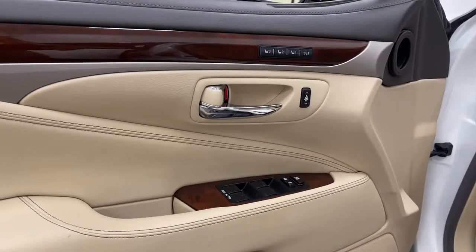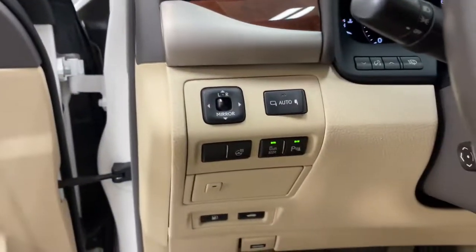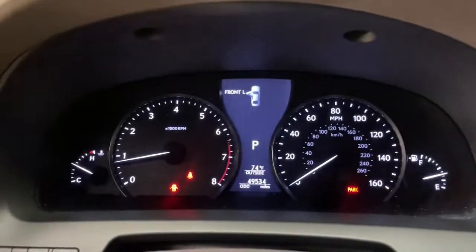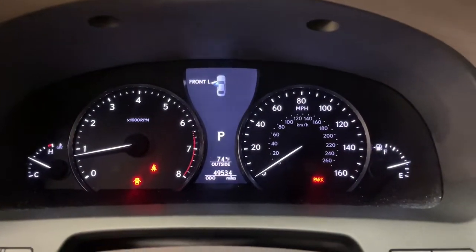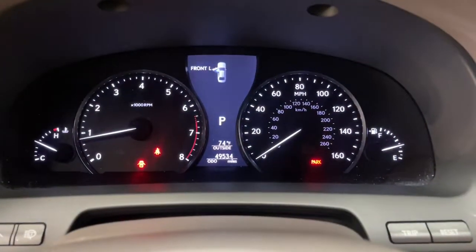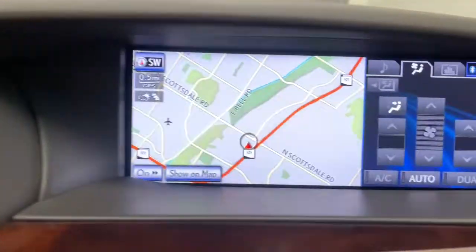The following are some of this vehicle's highlighted options: navigation system, keyless entry, sun moonroof, fog lamps, electronic stability control, seat memory, trip computer, power windows, bucket seats, and four-wheel disc brakes.